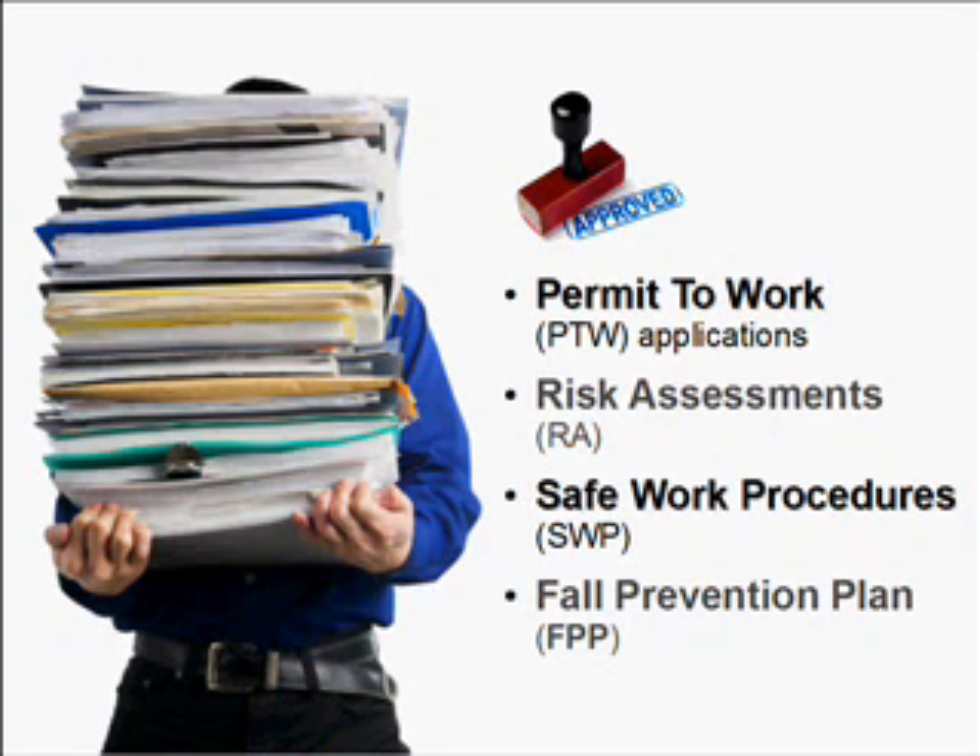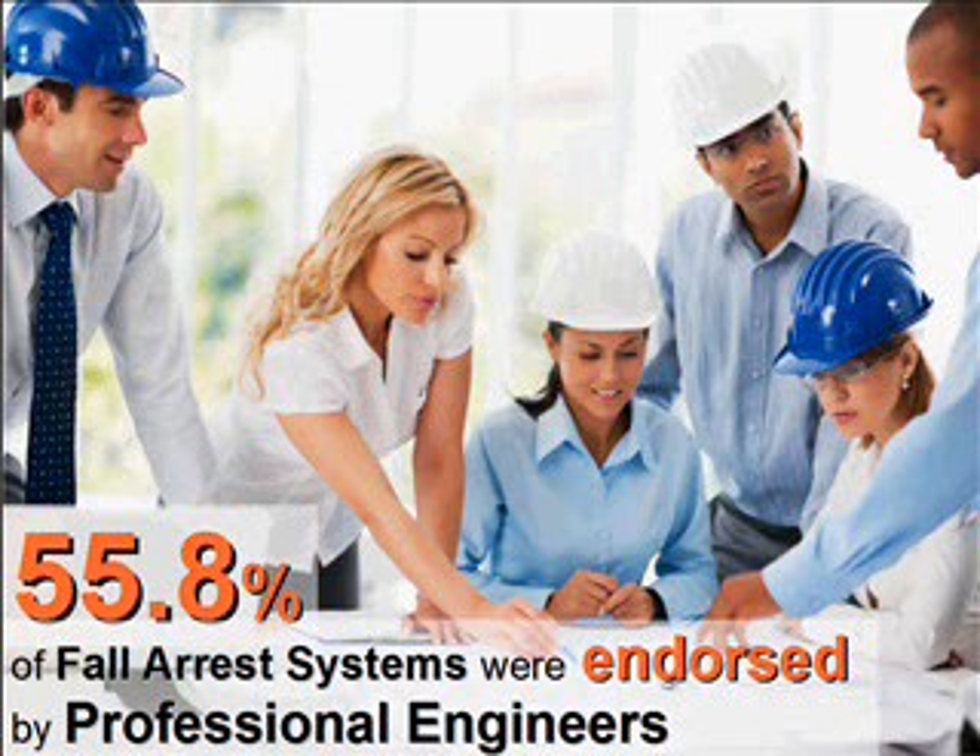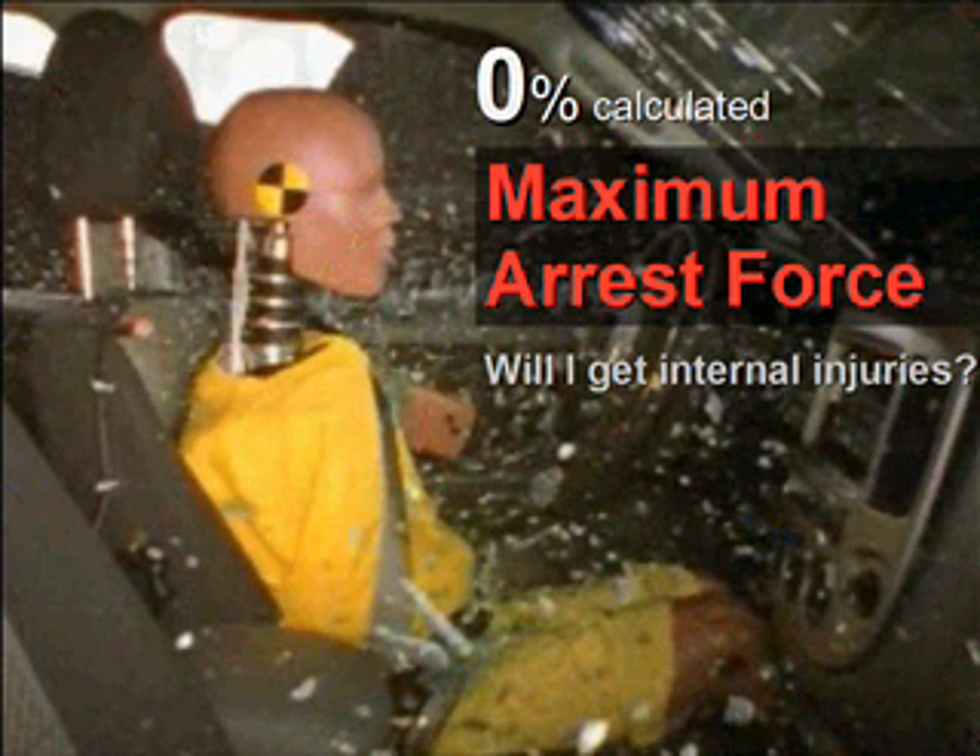Recently, I was involved in a research project under the Institution of Engineers Singapore (IES) with Dr. Go Yang Miang from the National University of Singapore (NUS). We found that 55.8% of the fall arrest systems used in workplaces were endorsed by professional engineers or PEs. That's good news, isn't it? For the PEs here, it means there's another 44.2% more business for you. But 0% calculated for the maximum arrest force.